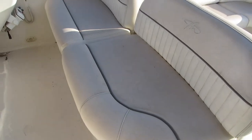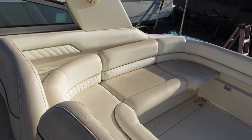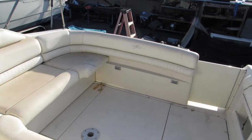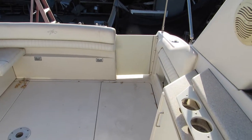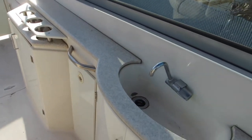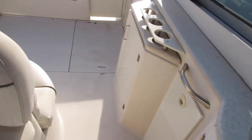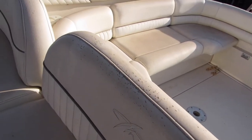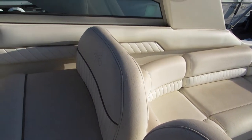Cockpit area — it's a little dirty. I had some wind yesterday and it got a little dusty, but the upholstery is actually in decent shape. There's a little bit of sun damage on the tops of the two helm seats, but that can be easily repaired or you can use it as is.